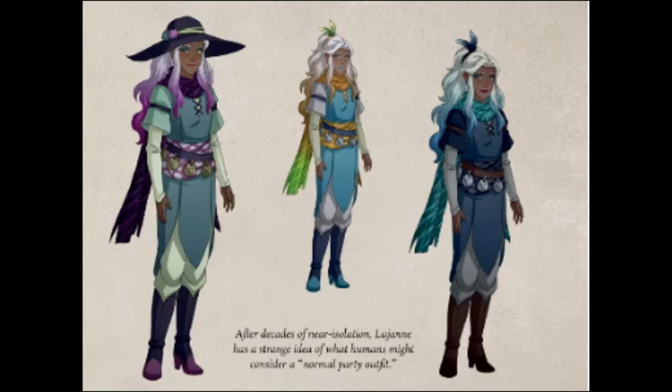Then we get to see Lujain — I love Lujain so much. We can see different alternate costumes for her. I dig this. I love the hat; I'm glad they kept the hat, the hat is great. I really love this light blue. I think she's wearing blue lipstick too — you go girl, you do your thing. I like that.